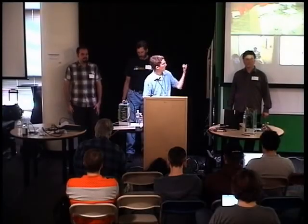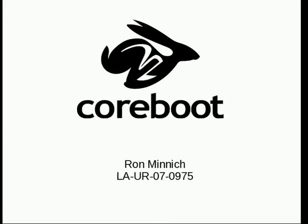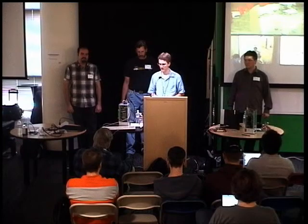Welcome everyone, and thanks for coming. For those joining on YouTube, hit the continuous loop button on your screen — it'll be like techno but it'll make you smarter. It's my privilege to bring to Google today three guys who have been working on CoreBoot ever since it was known as Linux BIOS several years ago: Ron Minnick, Stefan Reinauer, and Peter Stuge.